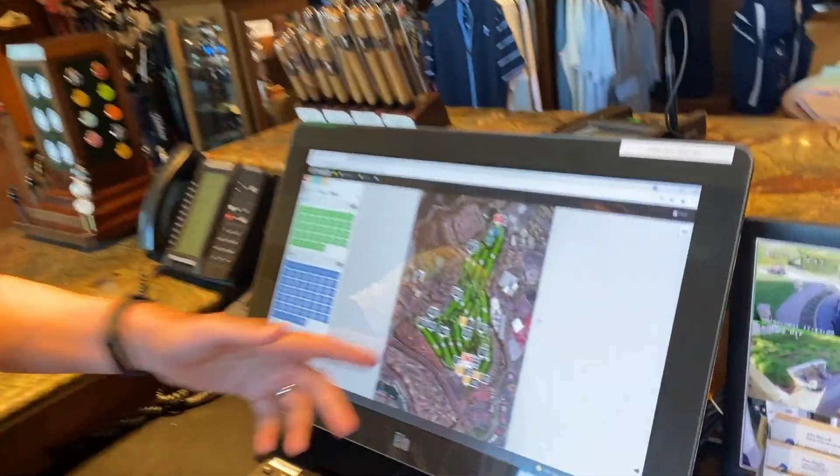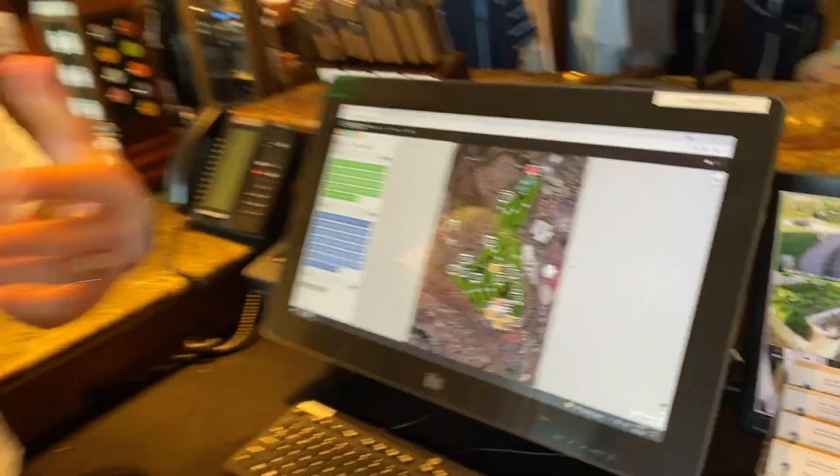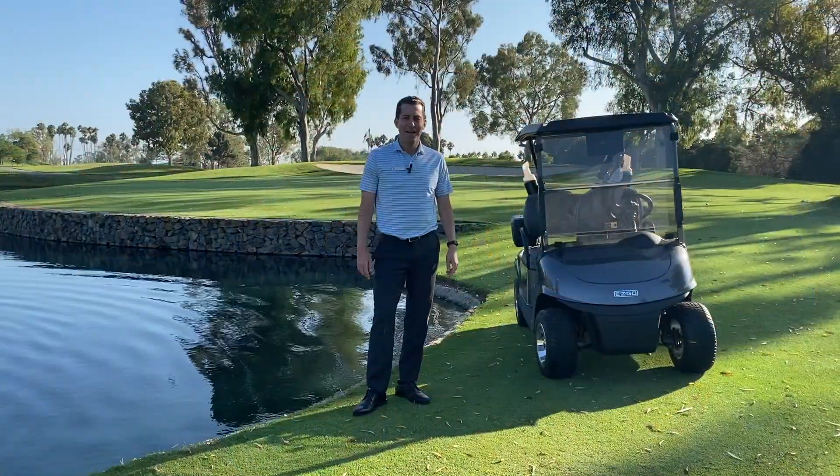Now we're in the golf shop. One of the things that's pretty cool about this system is our screen here — our system will tell us if there's a group that's playing slow or out of position. It'll also set pace of play standards for us moving forward with all the data that it collects, so this is a good way to make sure everybody's keeping up with the group in front of them.